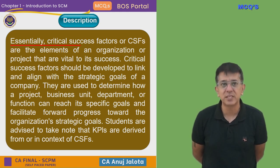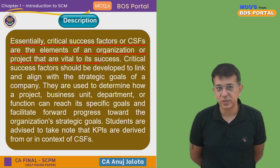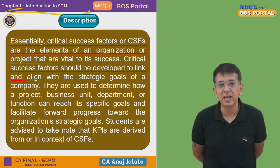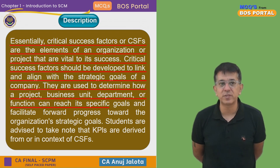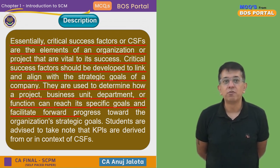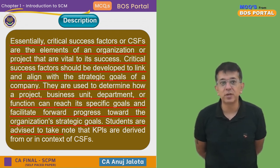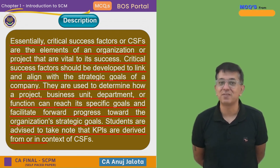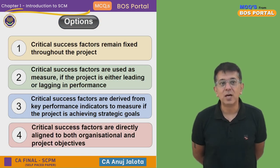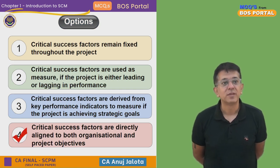ICAI's notes state: CSFs are elements of an organization that are vital to success. Critical Success Factors should be developed to link and align with the strategic goals of the company. They are used to determine how a project, business unit, department, or function can reach its specific goals and facilitate forward progress towards organizational strategy. Students must note that KPIs are derived from CSFs and not vice versa. So the correct answer is Option 4.